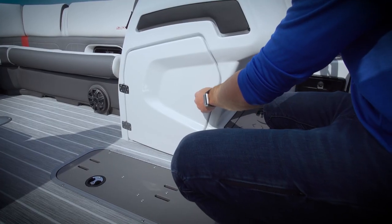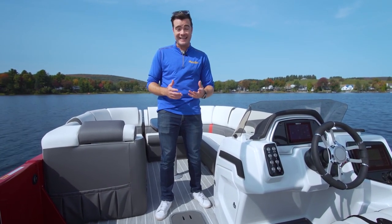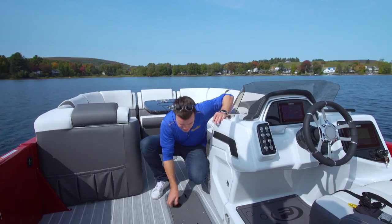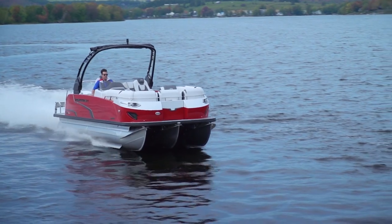Inside the console is a large storage compartment with access via a side door. The performance configuration isn't just about speed and handling — it's also about practicality. With that, you also get a massive 49-gallon gas tank and a giant in-floor storage compartment, all thanks to that third log running up the middle.